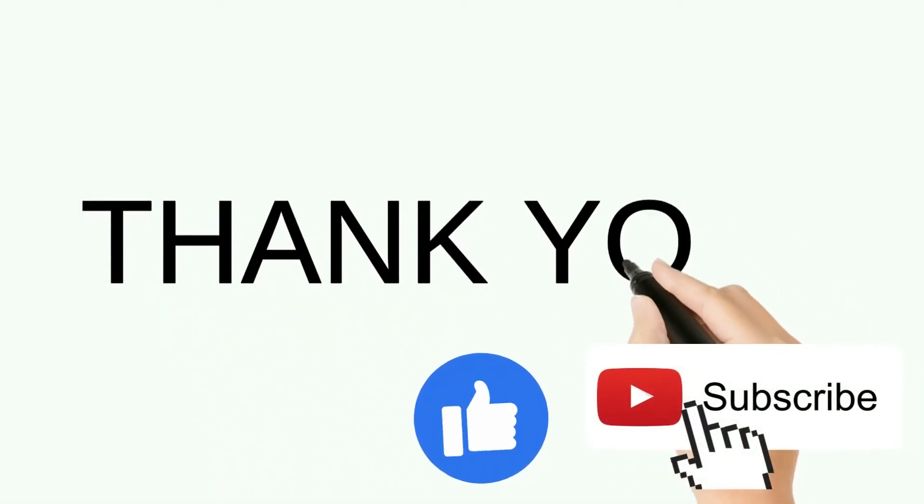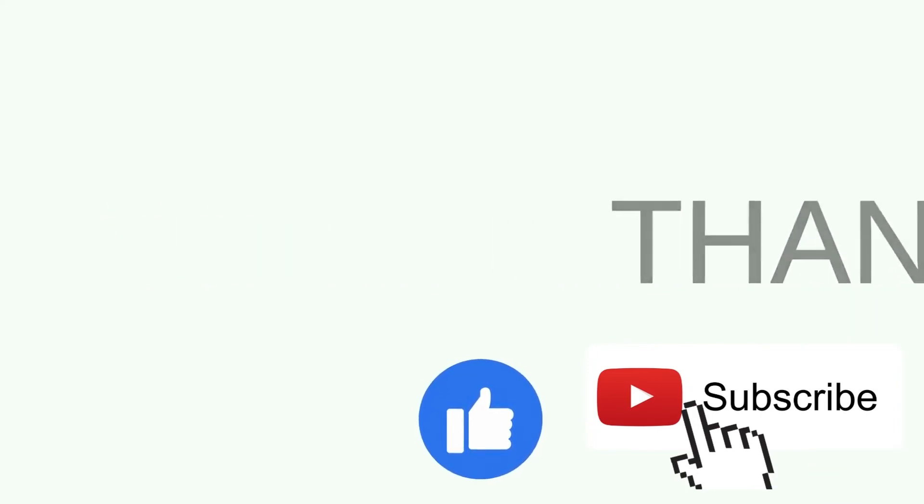Thank you for watching. For more information, don't forget to hit the like and subscribe for more videos.